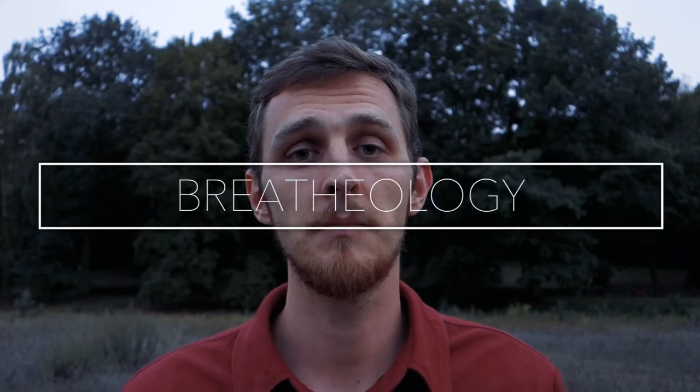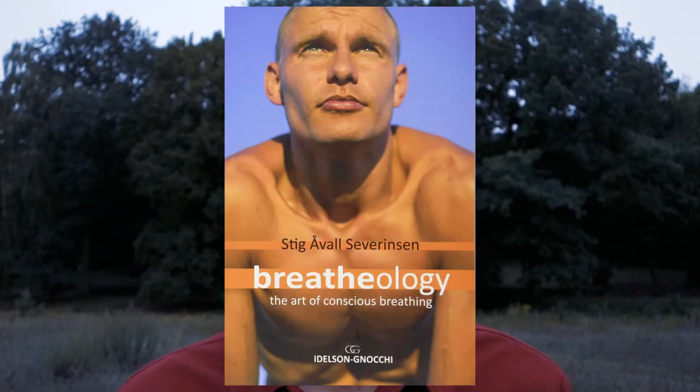Breathwork number 10 is more of a modality — a set of exercises and practices called Breathology. Breathology was invented by Stig Severinsen, a Swedish world record holder in breath holding, who held his breath for 22 minutes. His program Breathology explores a variety of topics: breath holds, nasal breathing, breath packing, and different techniques for different purposes. Check out Breathology — it's a fascinating resource with a lot to learn.